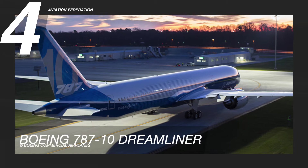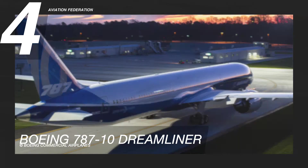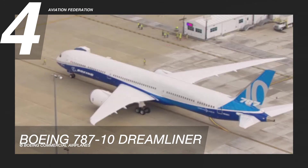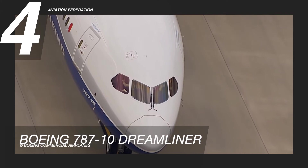Number 4 on the list is the Boeing 787-10. This aircraft can cover over 6,300 nautical miles and uses 20% less fuel than older generations of this line, making it superior in terms of fuel efficiency.